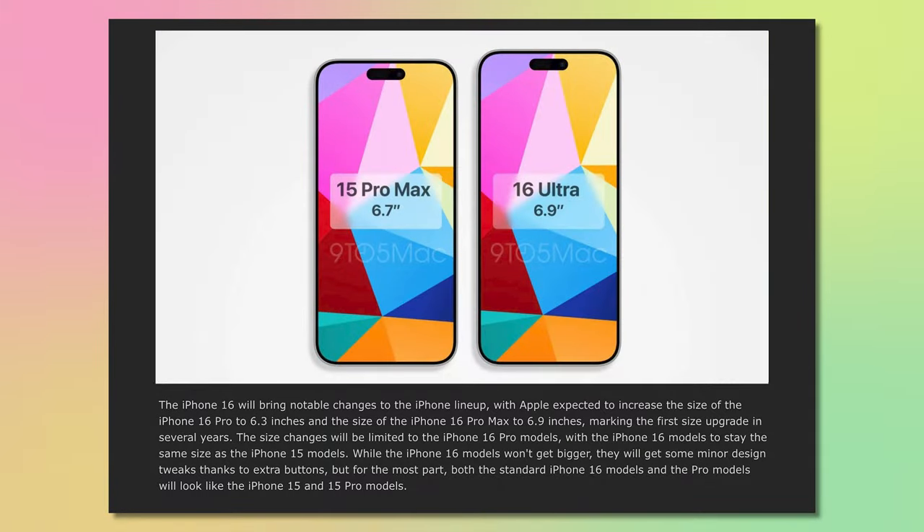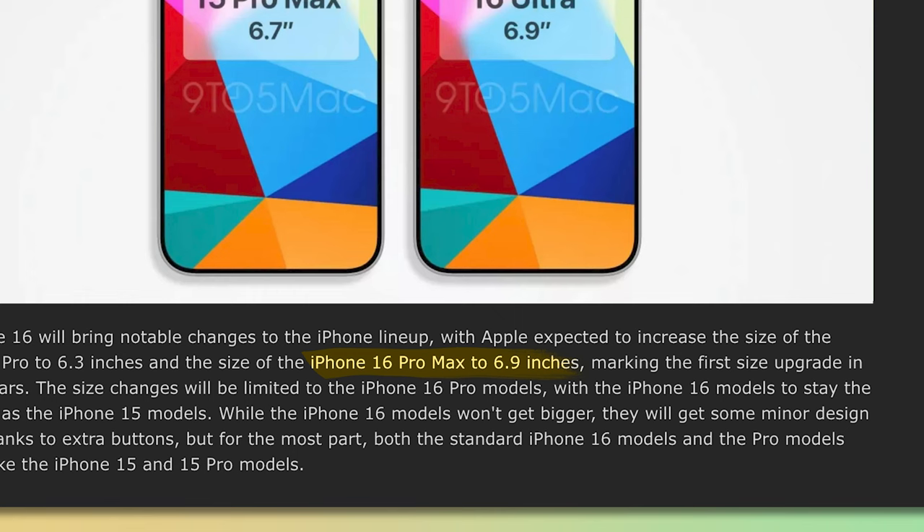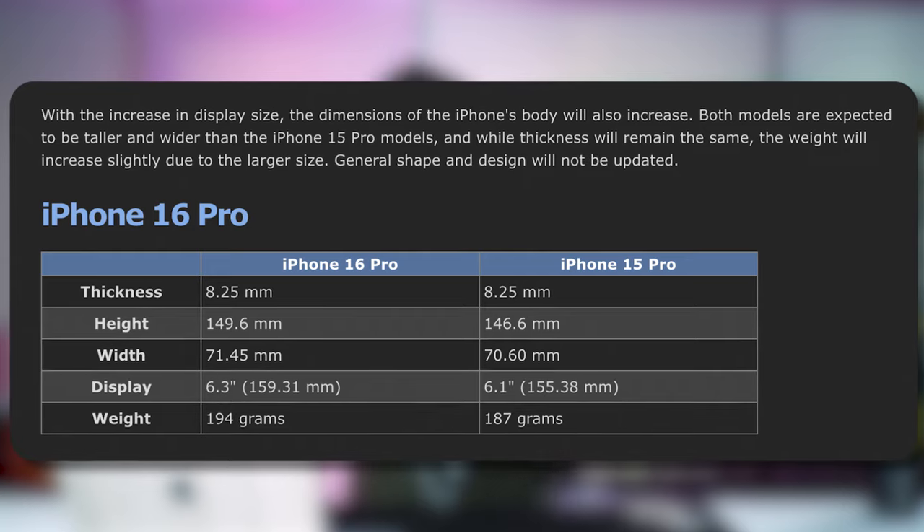Size matters, and Apple agrees — in the iPhone 16 Pro lineup, Apple might increase the display from 6.1 inches to 6.3 inches on the iPhone 16 Pro, and from 6.7 inches to 6.9 inches on the iPhone 16 Pro Max. That's a huge upgrade in screen real estate, though single-hand usage will be a problem. The 6.1-inch Pro size we last saw on the iPhone 15 Pro will be gone.